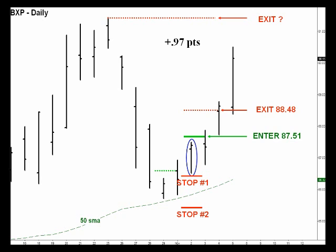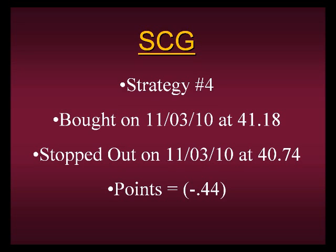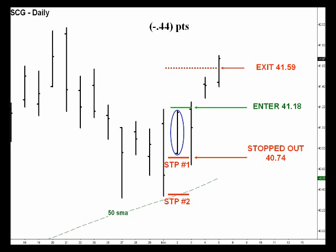That was a quick trade in BXP where we took about a point. Our last trade is a very interesting example — this is SCG, strategy number four. We went long on the third and got stopped out the very same day for a small loss of 44 cents. This is where, by learning the strategies and all the different variables through paper trading and experience, you can see which stop placement you'd rather use. We've been using stop placement number one conservatively, but if you're focusing only on stocks you may want to give yourself more room.